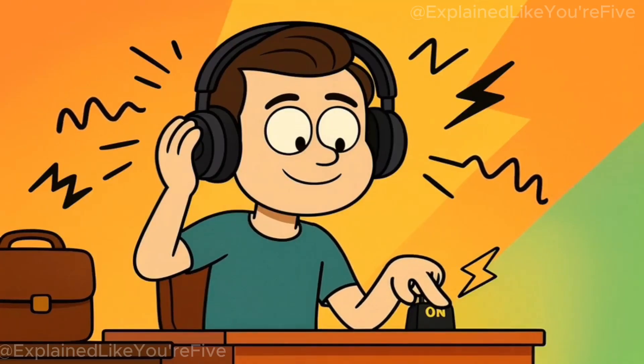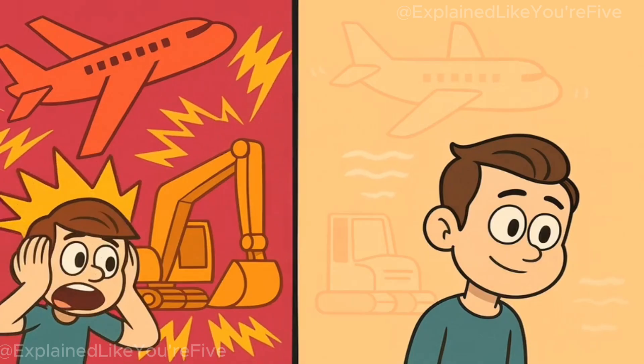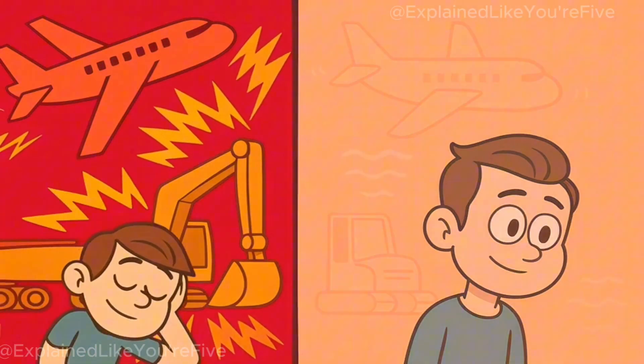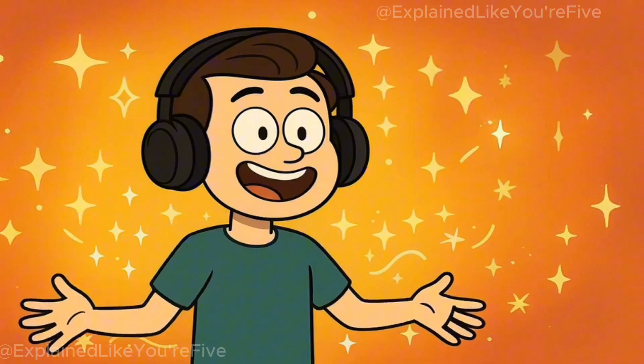You put on your headphones, flip the switch, and suddenly the world gets quiet. The airplane engine stops roaring, the construction noise disappears, and your little brother's screaming becomes a distant whisper. Magic, right?